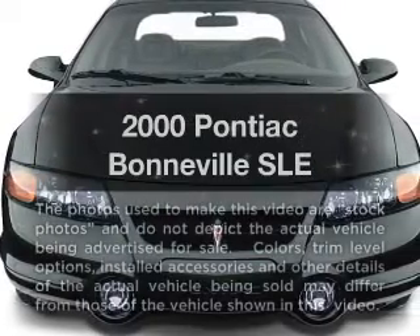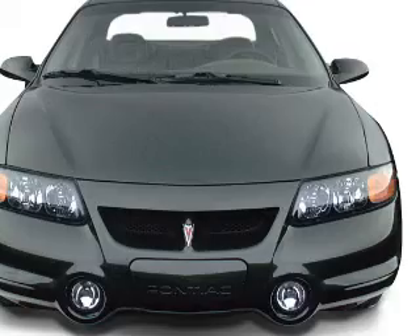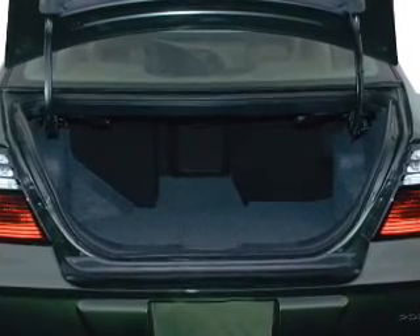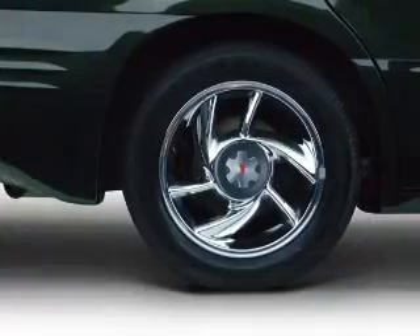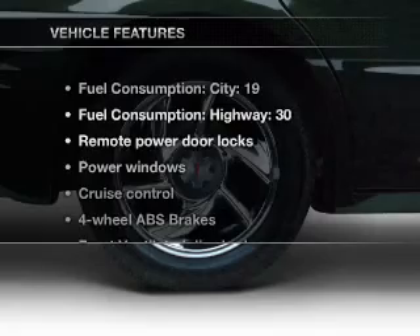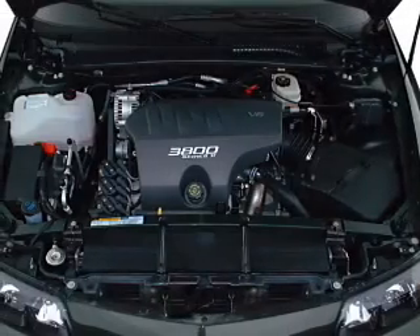Travel the roads in style and comfort in this great vehicle. With a solid six-cylinder engine that responds smoothly to its automatic transmission, premium wheels give a more luxurious look. The anti-lock braking system will keep you safe on the road. The sunroof lets fresh air in. And with these notable features, you won't want to miss out on the opportunity to own this amazing ride.